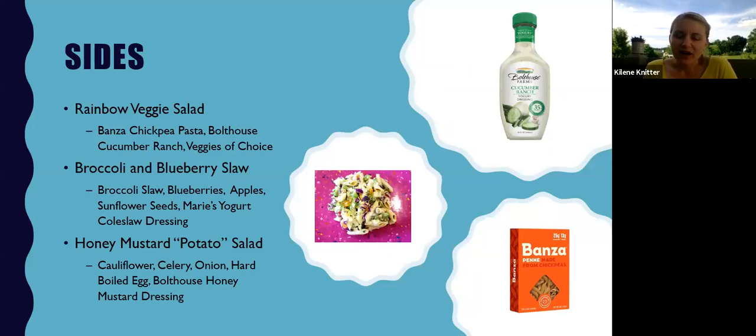For sides, I think we normally stick with the same options — potato salad, macaroni salad, chips — a lot of carby sides. Here are some ways to add especially more vegetables. The first is a rainbow veggie salad using Banza pasta, which is chickpea-based, though you could use any veggie or legume-based pasta. I like the Banza because it gives the same texture as regular pasta. Then just add Bolthouse cucumber ranch and any vegetables of choice — you can use pre-cut veggies from the produce section or whatever you have left over at home.